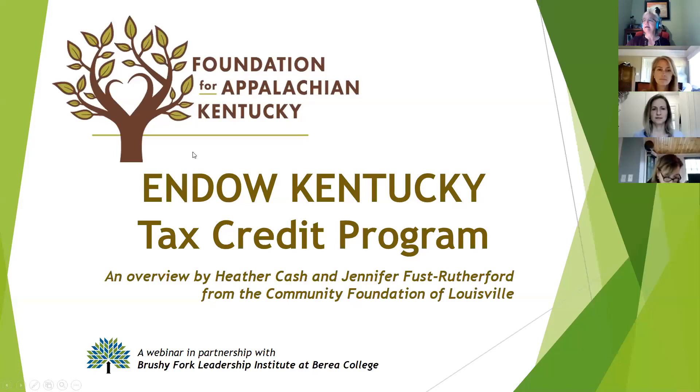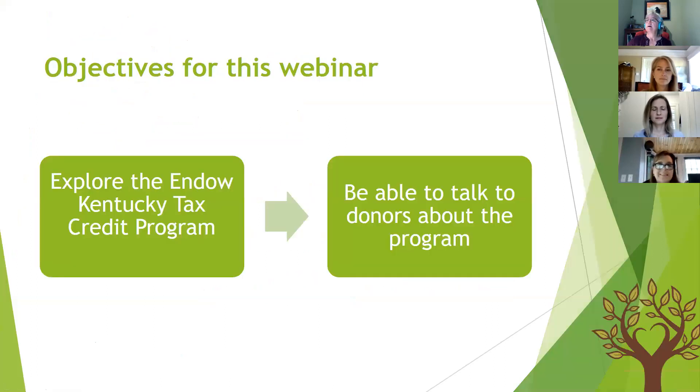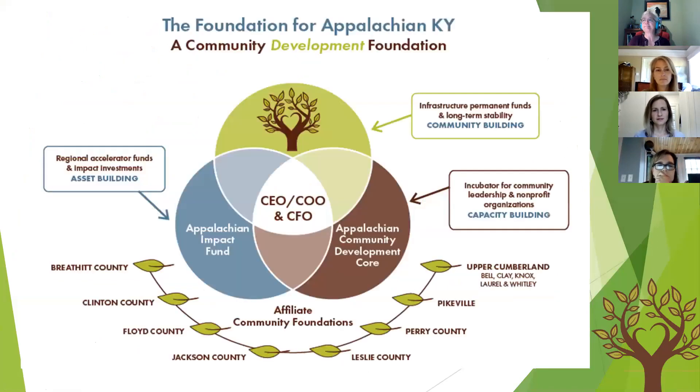Welcome to the Endow Kentucky Tax Credit Overview webinar. We have a couple of objectives: first, to explore the Endow Kentucky tax credit program and what it looks like, and by the time you leave this webinar, we want you to be able to talk to your donors about that program so that they can understand it.